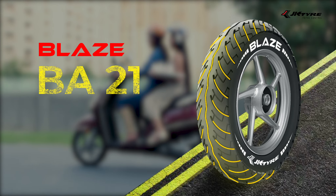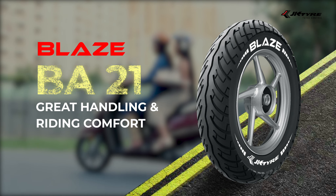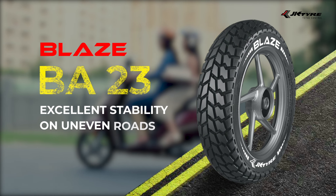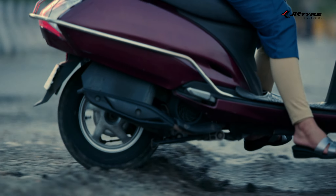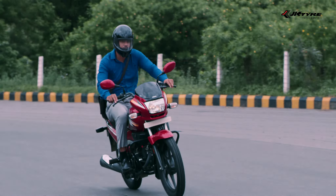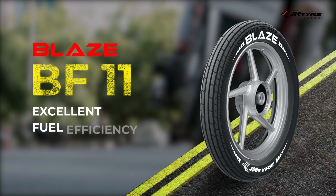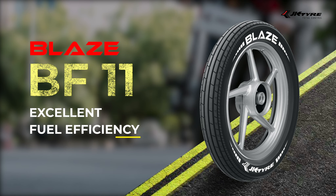Blaze BF-21 with zig-zag center grooves that give you a thoroughly enjoyable riding experience. Blaze BF-23 with big center and zig-zag shoulder blocks that don't let uneven roads bother you. Blaze BF-11 with free rolling ribs that make you visit the petrol station less often.